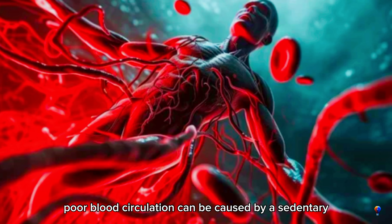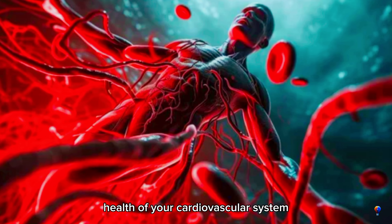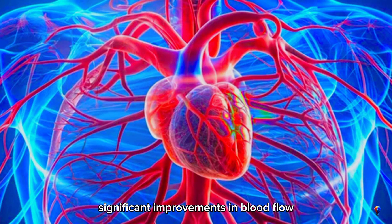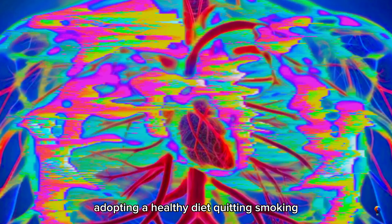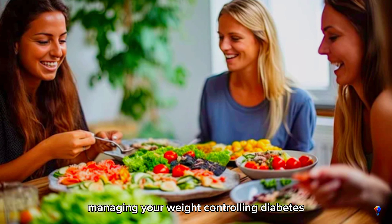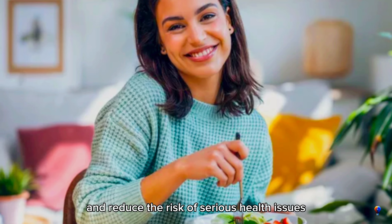In conclusion, poor blood circulation can be caused by a sedentary lifestyle, smoking, poor diet, obesity, diabetes, and stress. Each of these factors contributes to the overall health of your cardiovascular system, and addressing them can lead to significant improvements in blood flow and overall well-being. By incorporating regular physical activity, adopting a healthy diet, quitting smoking, managing your weight, controlling diabetes, and finding effective stress management techniques, you can enhance your circulation and reduce the risk of serious health issues.